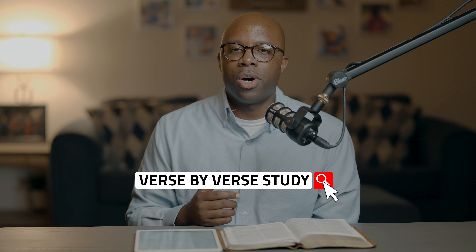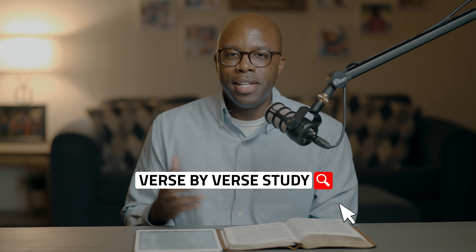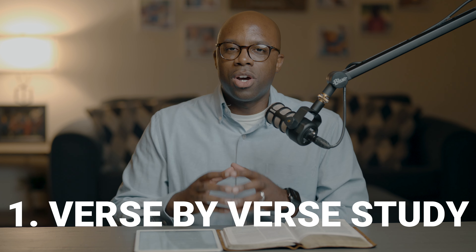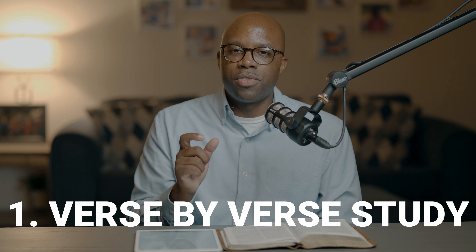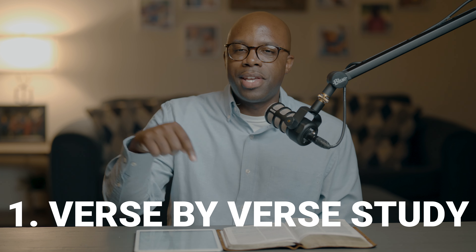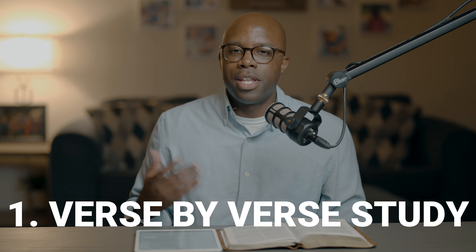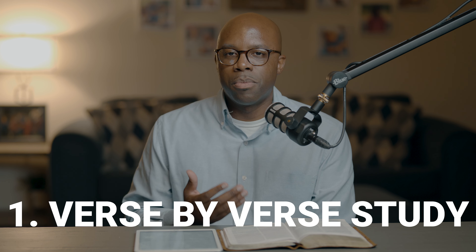The first Bible study approach is the verse-by-verse Bible study approach. It's an amazing approach, especially if you have the time to invest in any study of a passage. You choose a passage you're interested in and look around that passage to see how verses connect, studying each connected verse to understand how the previous verse connects to the next.